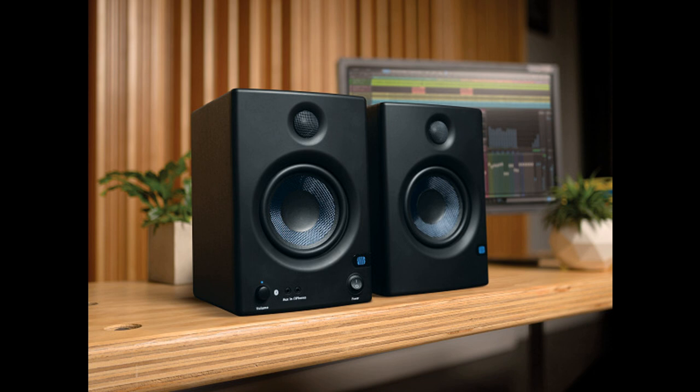PreSonus Audio Electronics, Inc. today announced the launch of the new AERIS E5BT active media reference monitors with Bluetooth. Equipped with 50 watts of Class D power for each speaker, AERIS E5BTs are the finest and most powerful media reference monitors PreSonus offers.